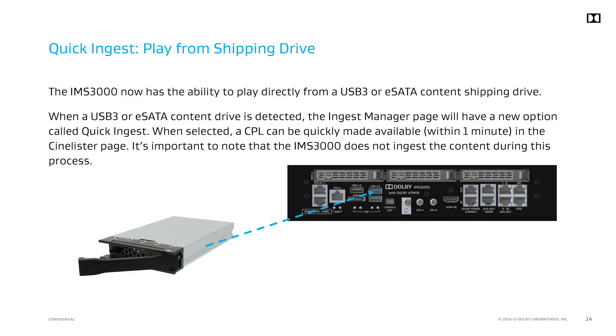Play from shipping drive is another feature that was on the DSS line of servers that we have brought to the Dolby IMS 3000. In emergency scenarios, theater personnel can plug a USB 3 or eSATA shipping drive, also known as a content drive, and play directly from it. The option is located in the ingest manager and is labeled Quick Ingest. When selected, the content will appear within one minute in CineLister and will be available to play. Once the shipping drive is disconnected from the IMS 3000, the content will be removed from CineLister.